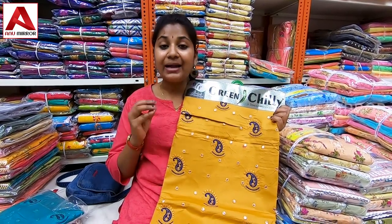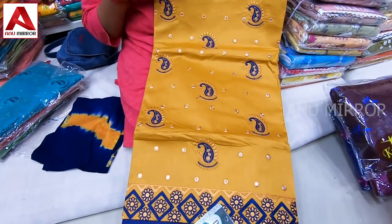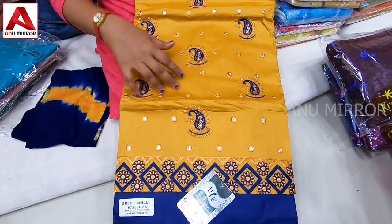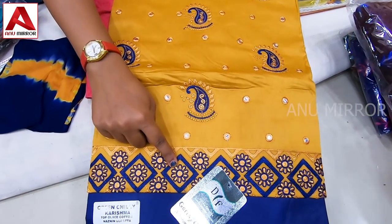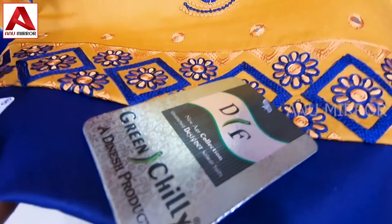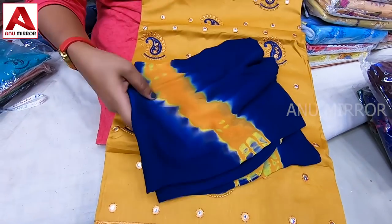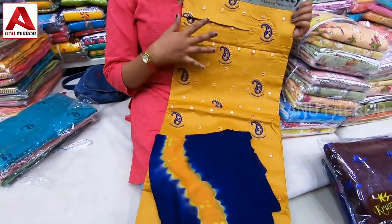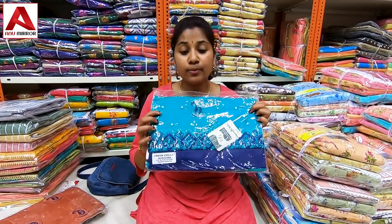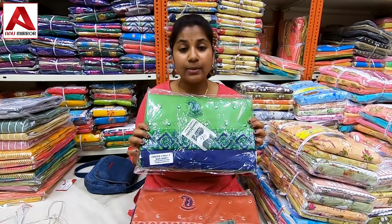The ₹465 range collection has a mustard and blue combination — decent and suitable for working ladies and college girls. It has embroidery design, mango design, a patch in rhombus shape, flowers, threading. It is a georgette material with soft and reasonable price at ₹465. Sample collection includes pick-off blue combination.